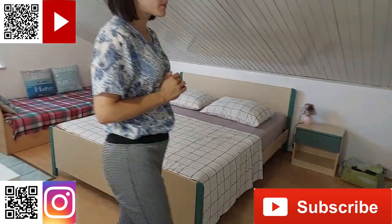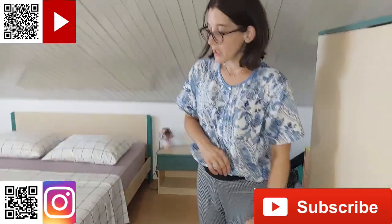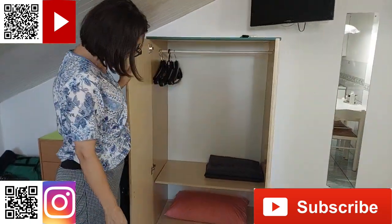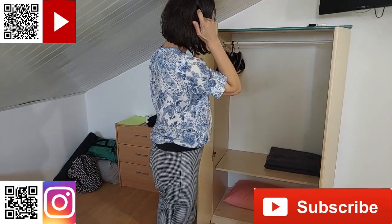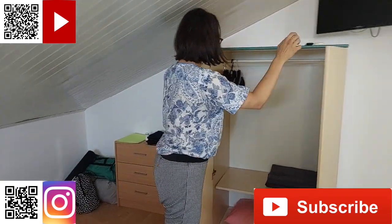Vidimo i ovu samostojeću ormarić. Tu je, kao što vidite, ormar. Imamo dodatni pokrivač i dodatni jastuk.